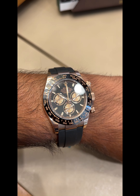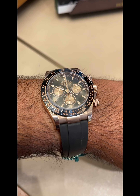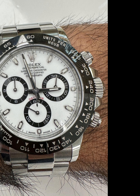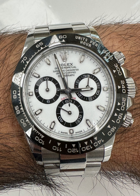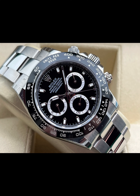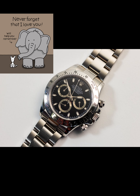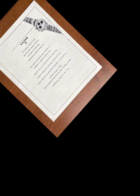Last but certainly not least are the stainless steel models — the black dial, which I've also been waitlisted on and am expecting to get later this year, and the Panda. I love both of these. Marginally I prefer the black dial, as it has a bit more of a vintage feel and is more reminiscent of that first watch I saw back in the 80s.